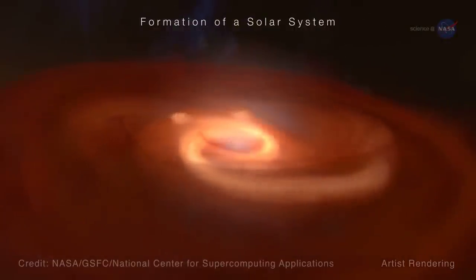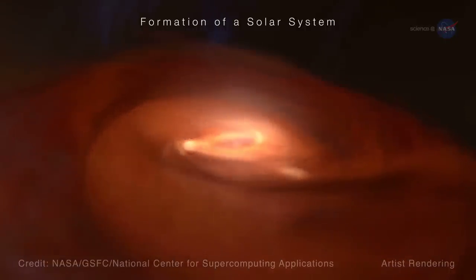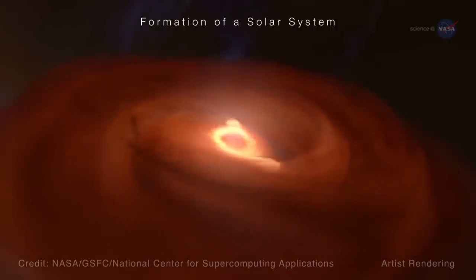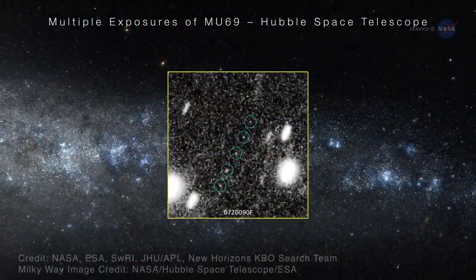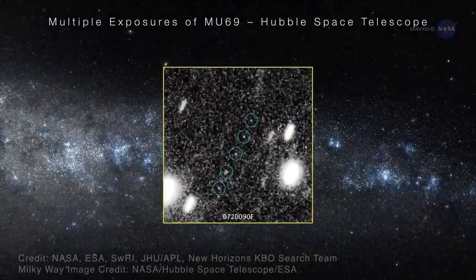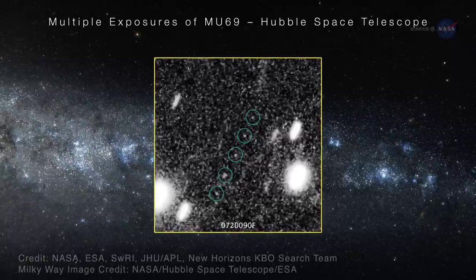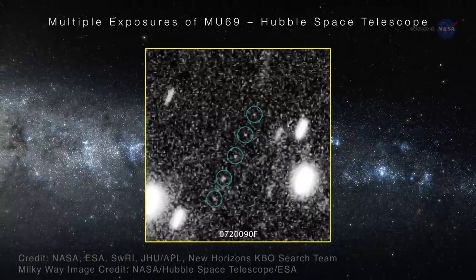Travel back in time to the solar system's very beginning. There, two objects were formed that eventually came together in a body resembling a flattened bowling pin. When looking at the object from the vicinity of the Earth – which is 4 billion miles or 6.4 billion kilometers away – MU69 looked like a point of light, even when using the powerful Hubble Space Telescope.